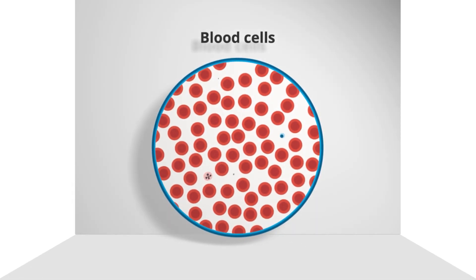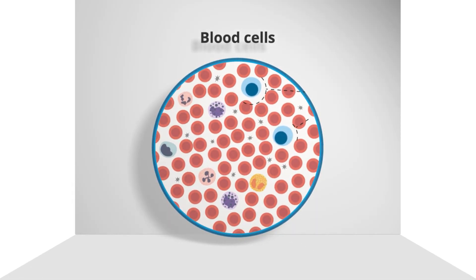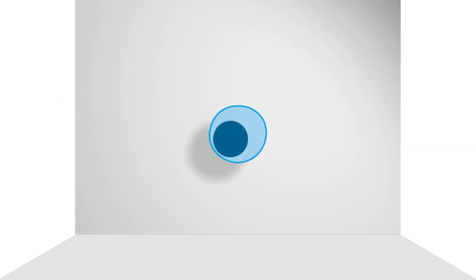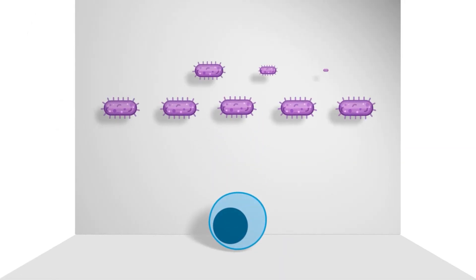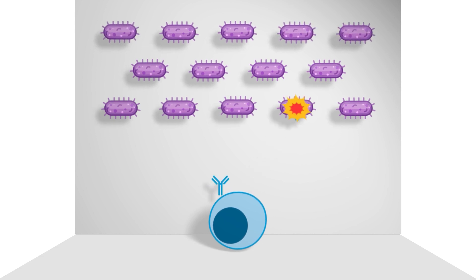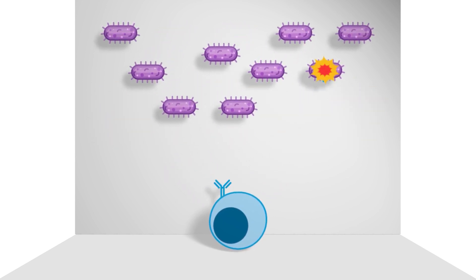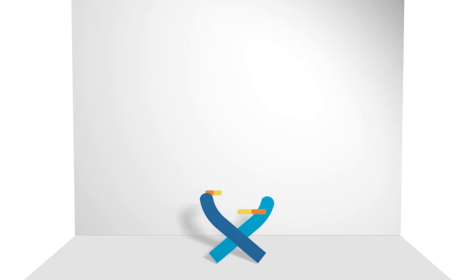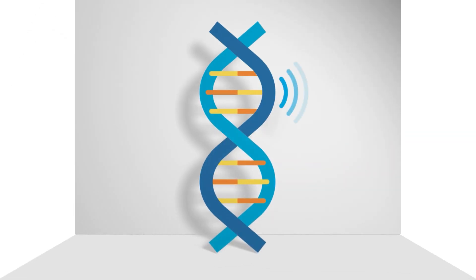Healthy blood cells come in several types, one of which is a plasma cell. Plasma cells fight the infections and diseases caused by germs. They do that by releasing antibodies, which have the important job of seeking out and destroying those germs. One key reason plasma cells do this is because their actions are programmed by DNA — the body's instruction manual that tells our system how to function and grow.